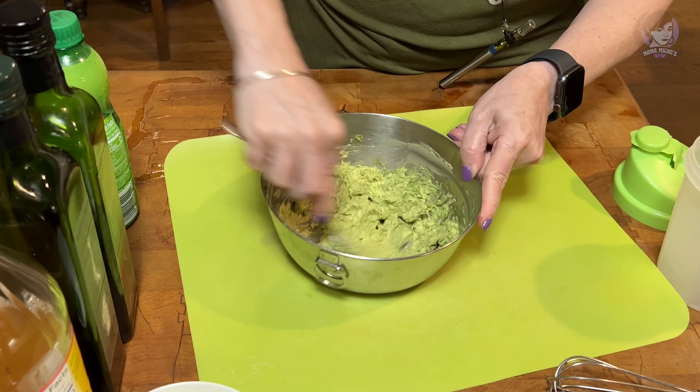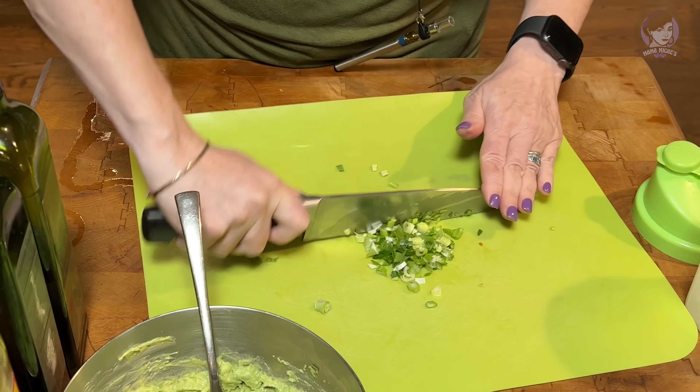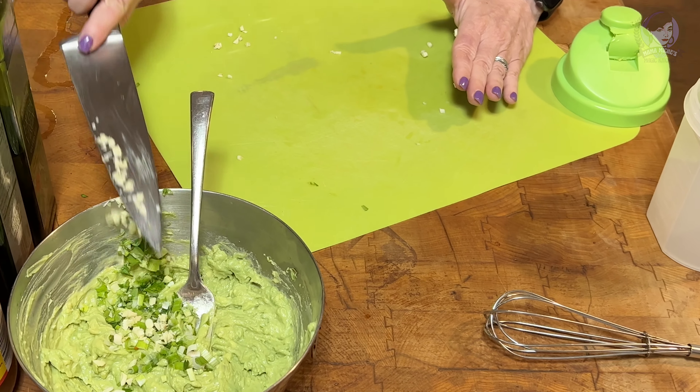We started keeping avocados in water in the fridge, and it is the best hack to keep avocados fresh for a month. I was constantly throwing out avocados, and let's face it, food is way too expensive to throw out. We all have some waste, but we do our best to use what we buy and not waste our food or money.